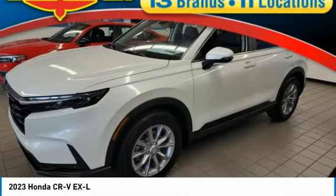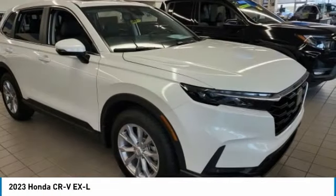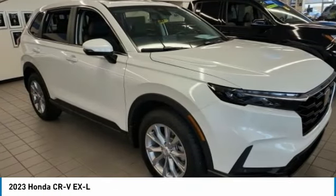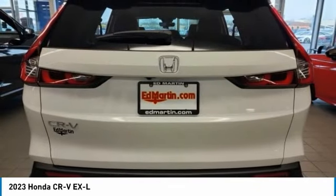Stop by and take a look at the 2023 CRV — a top recommended vehicle because of its car-like driving manners, good value, cool technology, and comfy interior.